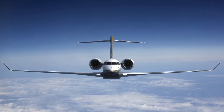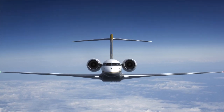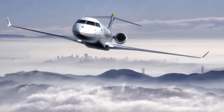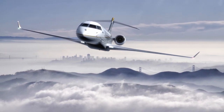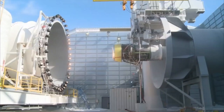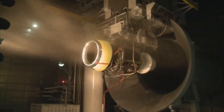This is the perfect time for me to tell you about our Passport 20 engine, which will power the Global 7000 and 8000 — a very long range business jet made by Bombardier. The Passport engine continues to undergo rigorous testing and has done wonderfully. We're very proud and pleased with the results of testing so far.